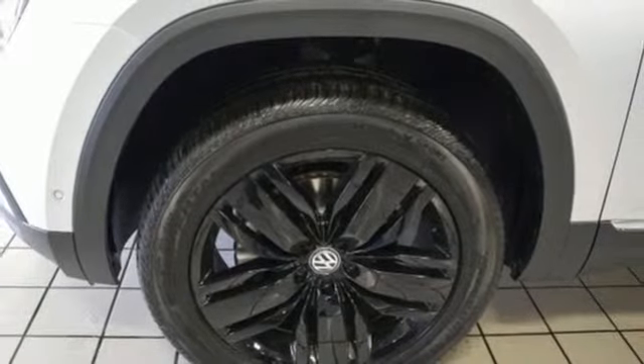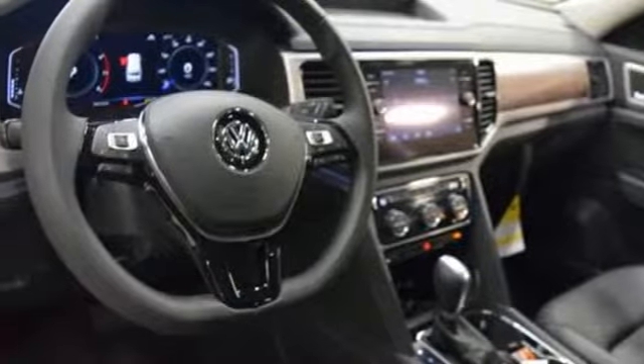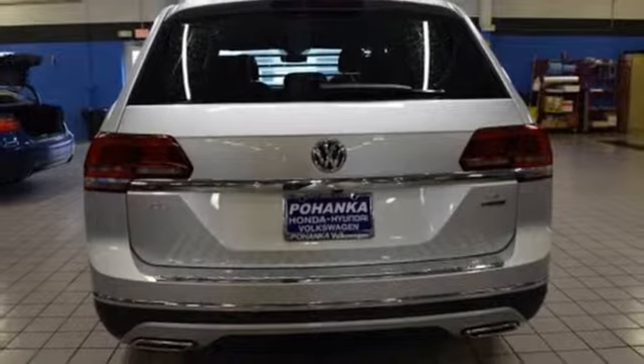Hands free lift gate. Doors and push button start proximity key. And heated and ventilated leather bucket seats. You need to drive it to believe it. See it for yourself today.